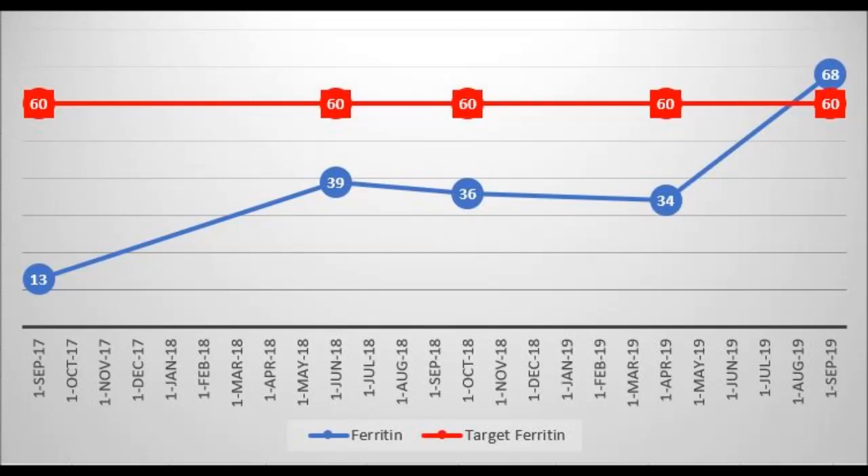Here's a summary of my ferritin test results over the last couple of years. In September 2017 it was just 13. Then in June 2018 it had gone up to 38, then down slightly to 36 in October, and then to 34 in April 2019. This is when I started taking three per day of the 18 milligram supplement, which resulted in a ferritin of 68 in September 2019.